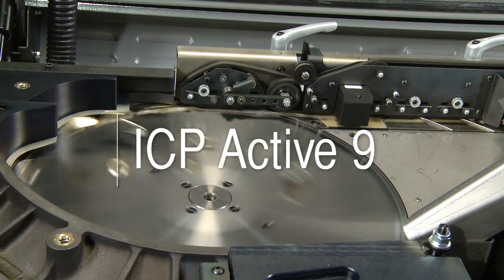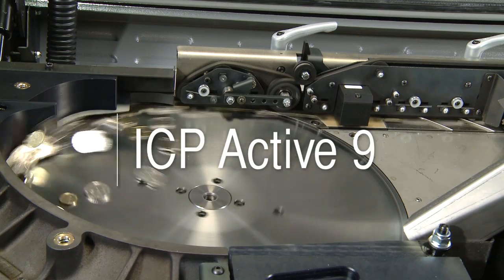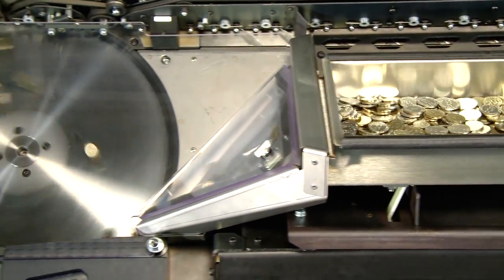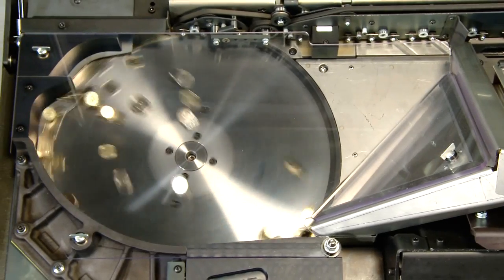When we first set out to develop the ICP Active9, we wanted to build a machine that would deliver something more valuable than simply the ability to sort coins at a high speed. Our goal was to build a machine so reliable that no one would have to react to hiccups in the day-to-day operations — a machine that would prevent hiccups altogether. Our customers are very focused on reducing costs and increasing productivity, and today that requires true flexibility.